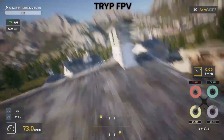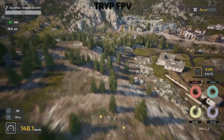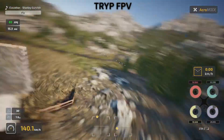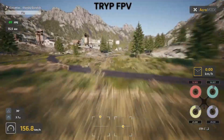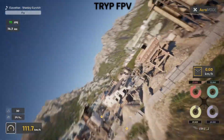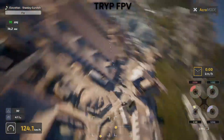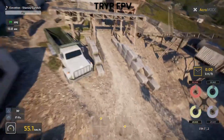After only flying Trip, my real world flying noticeably improved. Throttle control was smoother, recovery from unusual attitudes was faster, and my overall confidence increased. After two weeks with only Liftoff, I maintained my skills, but I didn't see the same improvement in real world performance. Both simulators prevent bad habits better than no practice at all, but Trip builds better habits from the start.